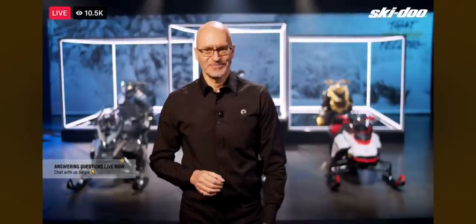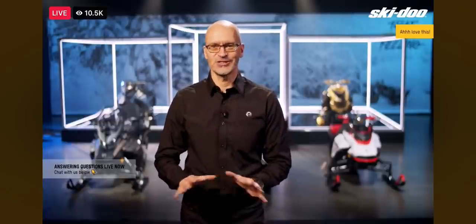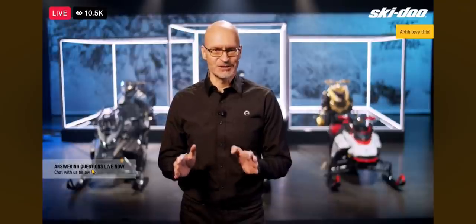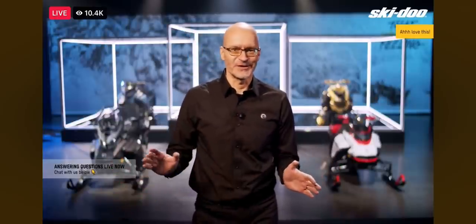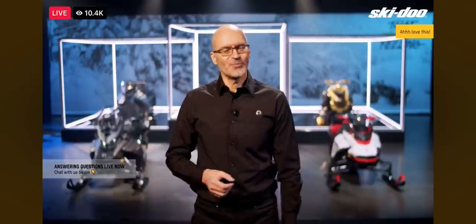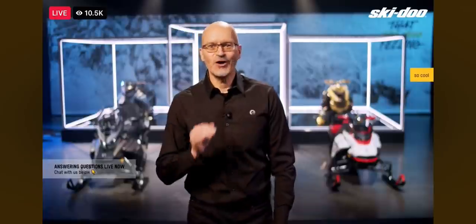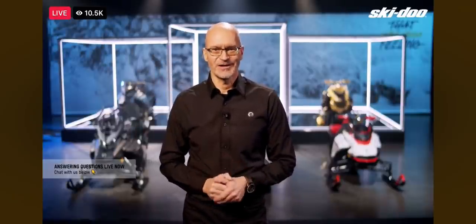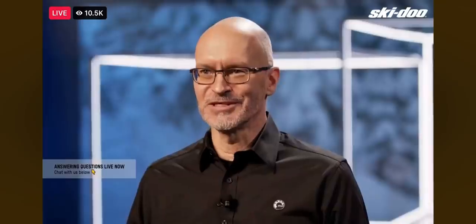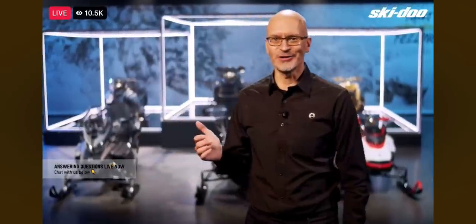Speaking of a powerful lineup, wait till you hear what's next. We've introduced the most sophisticated suspension technology ever and the most powerful Rotax snowmobile engine. So now, how about a whole new sled that brings it all together? I can't really call it new — more like the return of a legend. Which Ski-Doo model can only exist when suspension and motor technologies put it at the top of the food chain? Meaner, quicker, and faster than anything else. Yes, it's back, and it's back in black. Ladies and gentlemen, the one and only Mach Z.